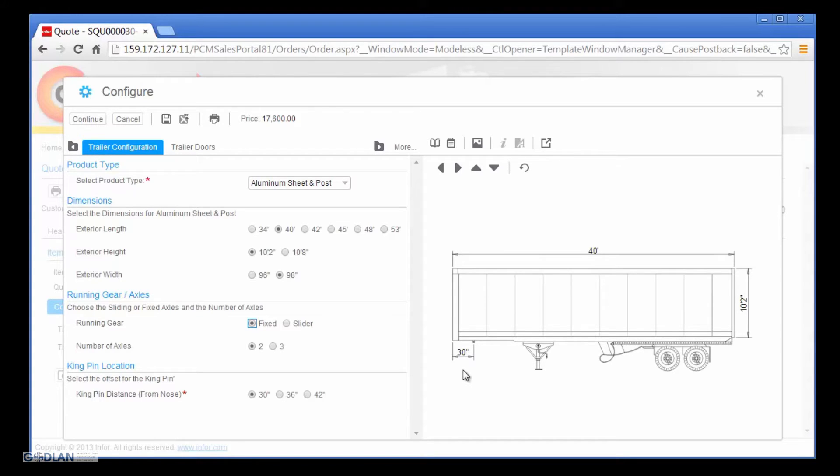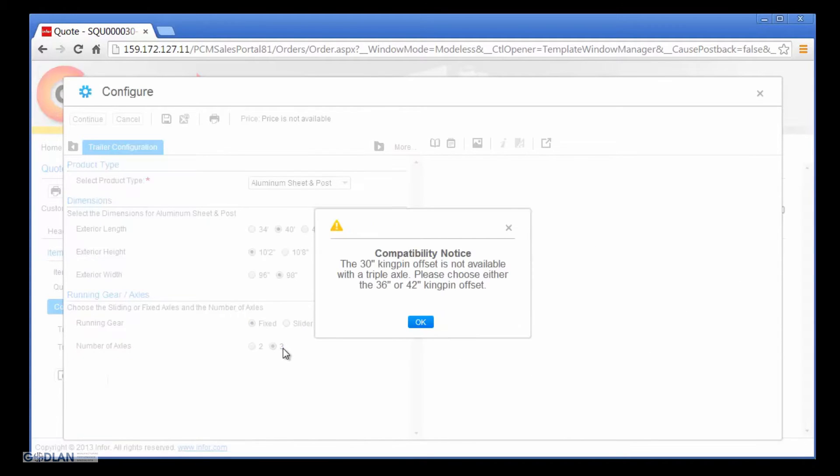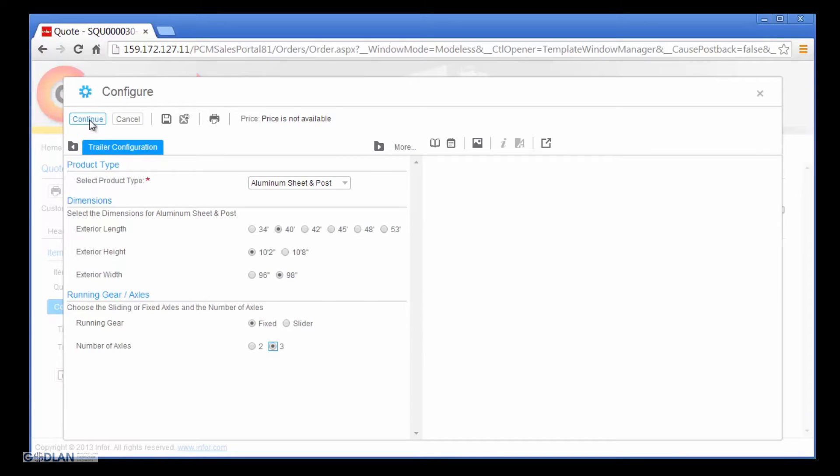While reviewing the drawing, Nick identifies the kingpin offset and the number of axles does not match the required specifications in the request for quote. Nick updates these selections and is alerted to a previous option selection which is no longer valid with the current option selection for the triple axle. This message provides Nick with the information he needs to make valid selections and to feel confident he is getting the configuration right the first time.